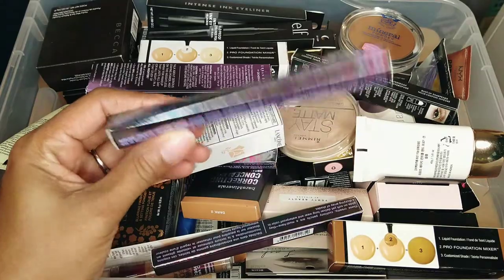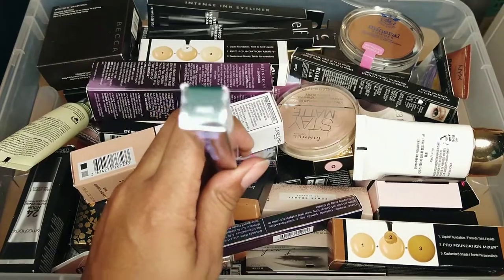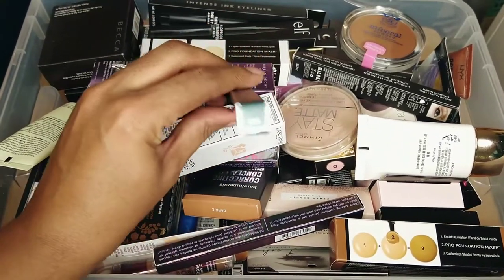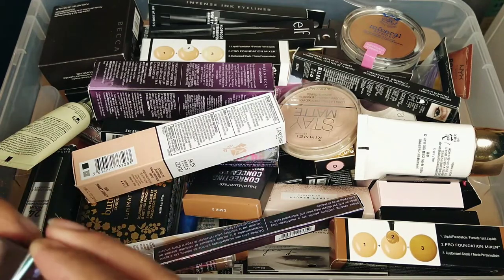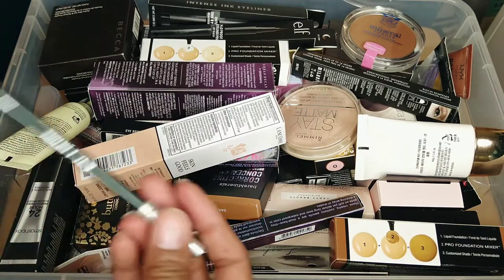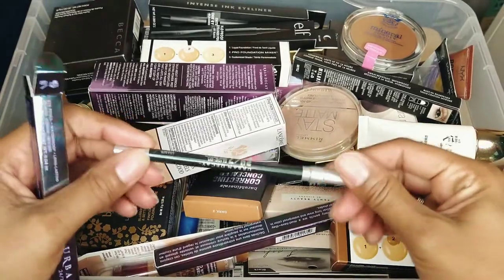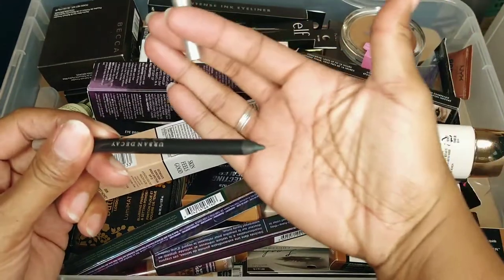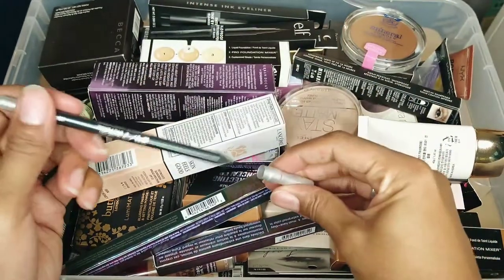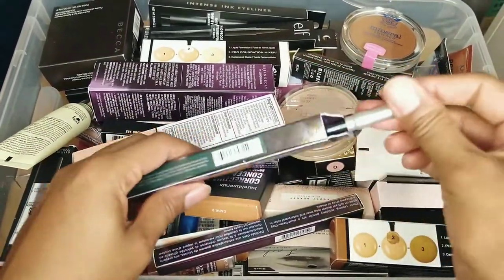This is Urban Decay — it's an eye pencil, waterproof and long lasting, in the shade 'Loaded.' It's like a green shade. It's brand new, I haven't even used it yet. I love Urban Decay and I do plan to use it, I just haven't opened it yet, so I'm going to keep this one.